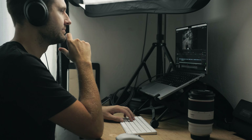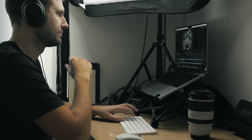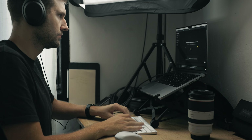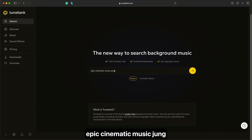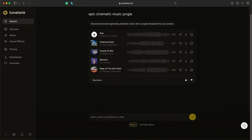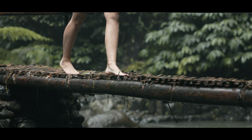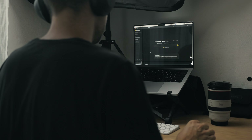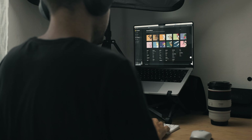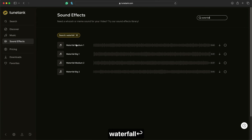We need some epic cinematic music for the waterfall shots. Let's try this song. Something's still missing. TuneTank does have a sound effects library, so let's try and add a few sound effects — maybe something waterfall.